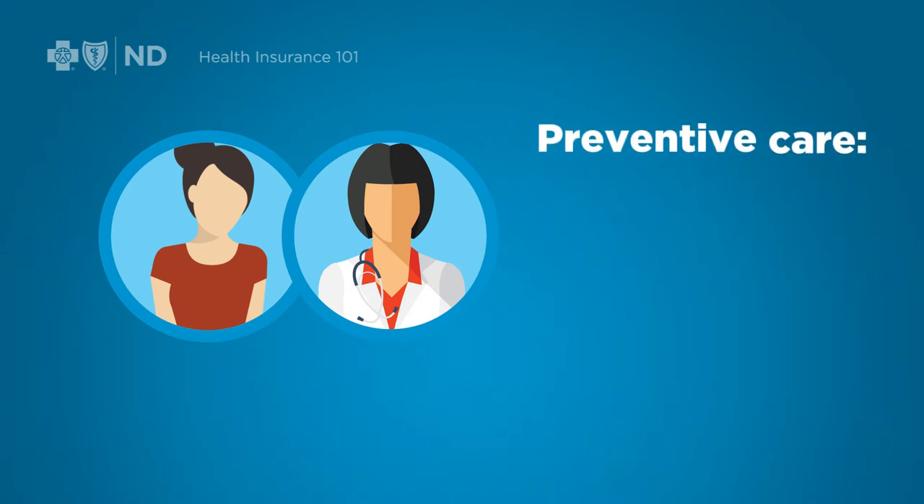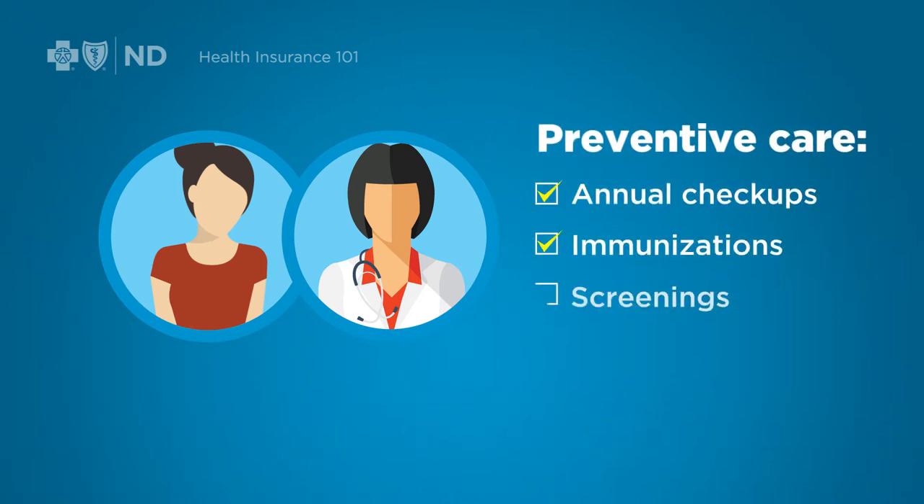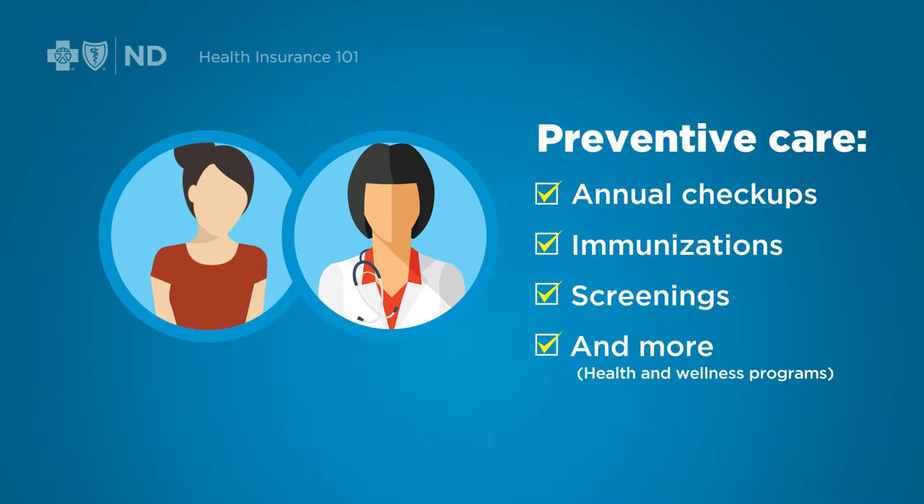Your membership includes a lot of preventive care, like annual checkups, immunizations, screening for certain medical conditions, and other services depending on your age and gender. Most plans also cover practical health and wellness programs.